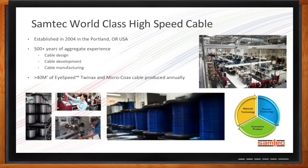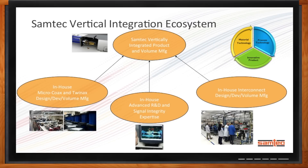We're talking about vertical integration. In short, Samtec is its own vertically integrated cable and cable assembly manufacturer. It's really based on three pillars. First and foremost, we have in-house micro-coaxe and twin-axe design, development, and volume manufacturing, based on our material technology, our process technology, and our innovative product. We put a lot of R&D and effort into our cable manufacturing facility based up in Portland.